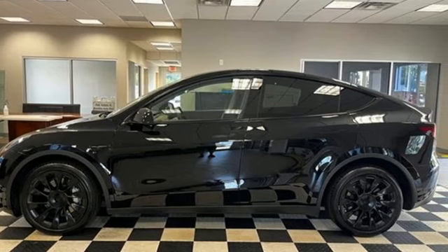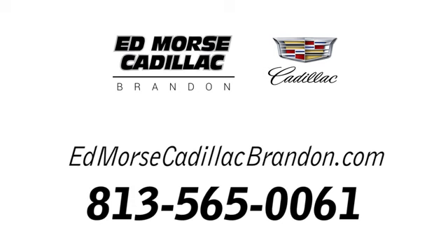See it for yourself when you take it for a test drive. Call us today at 813-565-0061.